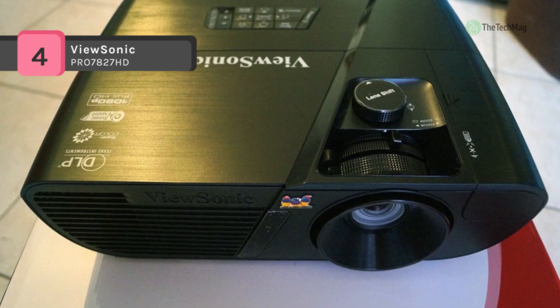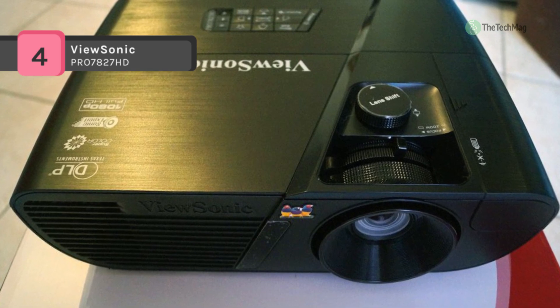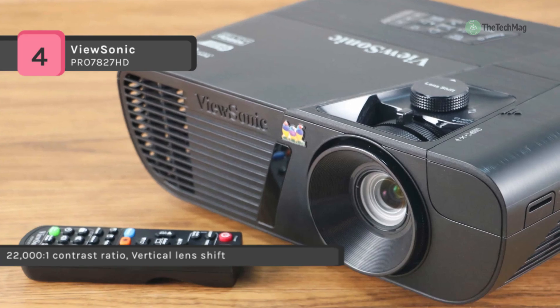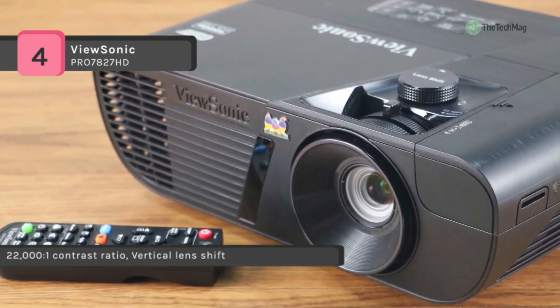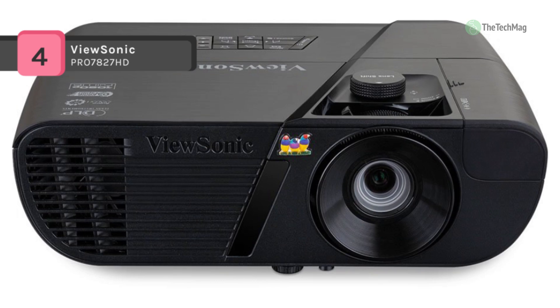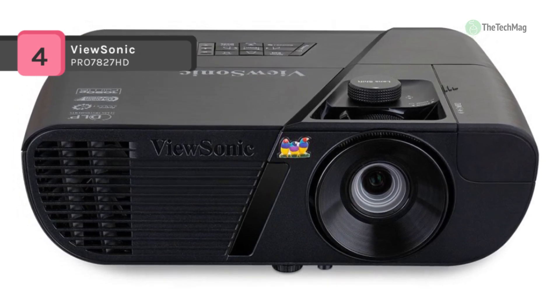With a shorter throw ratio, vertical lens shift, 1.3 times optical zoom, smart design, and extensive connectivity, it provides flexible and quick setup in any home. It also features a hidden compartment with an integrated and secure MHL/HDMI port that lets you discreetly stream multimedia content from an optional wireless dongle.